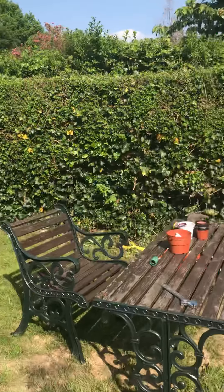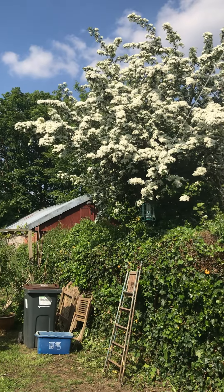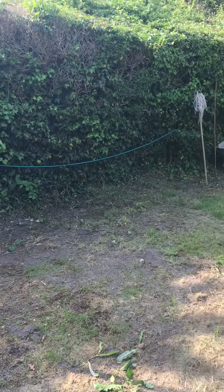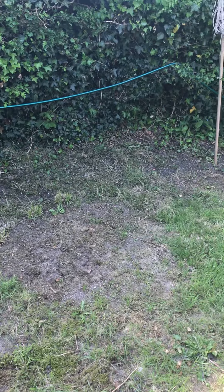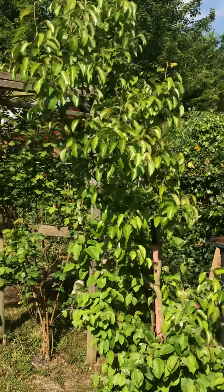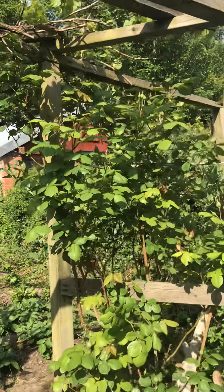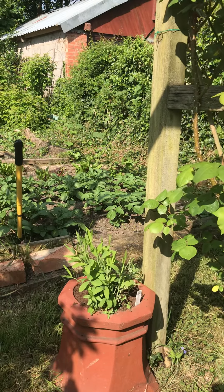I've trimmed the hedge as well, makes such a difference. The hawthorn plant next door is looking amazing. Over here there are more patches — I put some stuff on yesterday to kill the weeds. You can see everything's coming to life: that's the pear tree, there's a rose about to blossom.